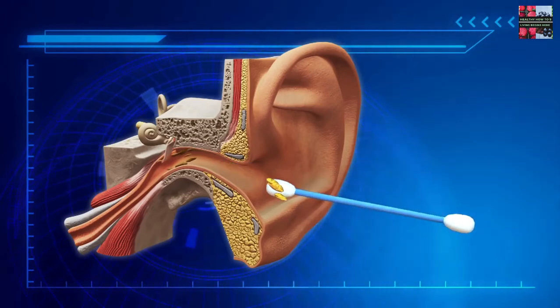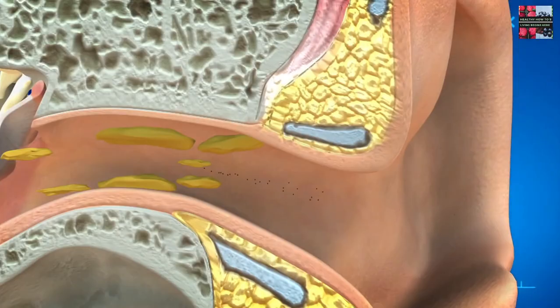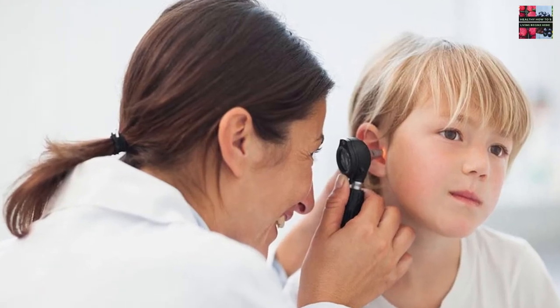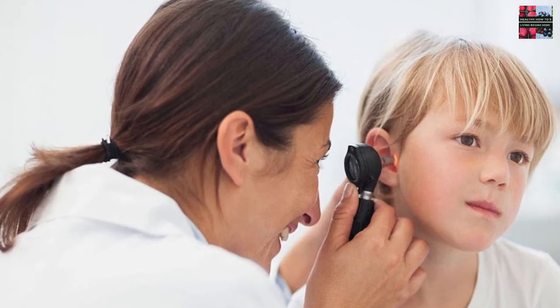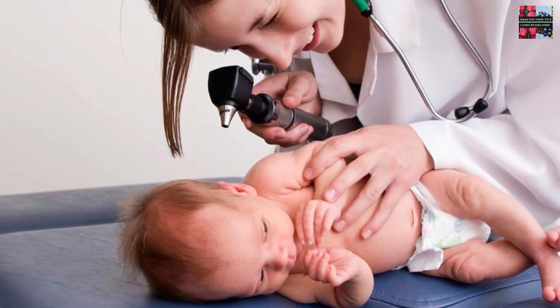Don't try to remove earwax yourself with any device placed into your ear canal, especially if you have had ear surgery, have a perforation in your eardrum, or are having ear pain or drainage. Children usually have their ears checked as part of any medical examination. If necessary, a doctor can remove excess earwax from your child's ear during an office visit.